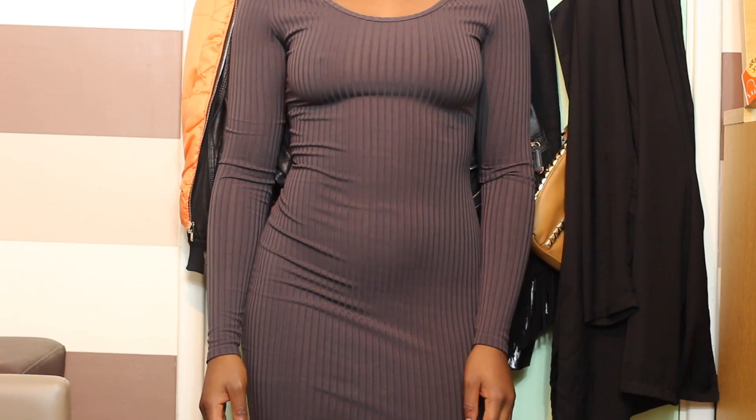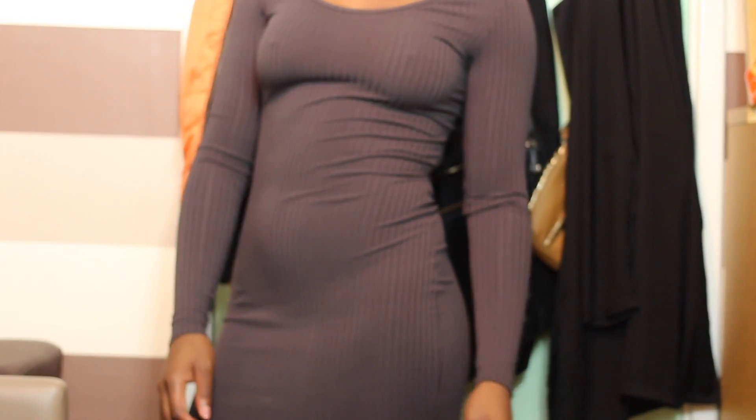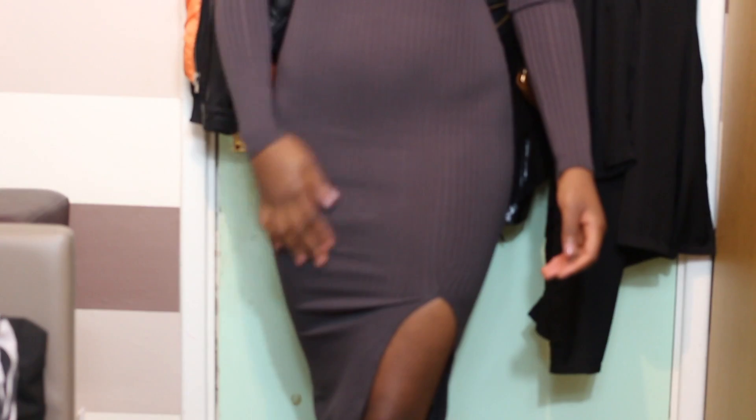Then back to ASOS — this is from the Club L collection. I just got this kind of chocolatey, dark chocolate ribbed dress with a side slit here. I just thought this would be nice to kind of dress up and dress down. It's a really versatile piece and it's just something that I need in my wardrobe.